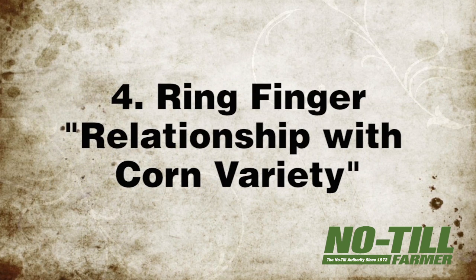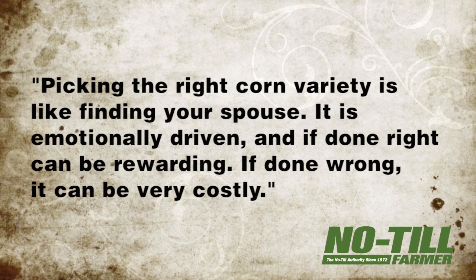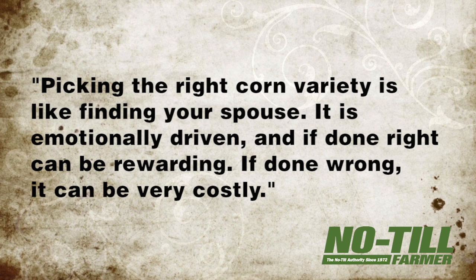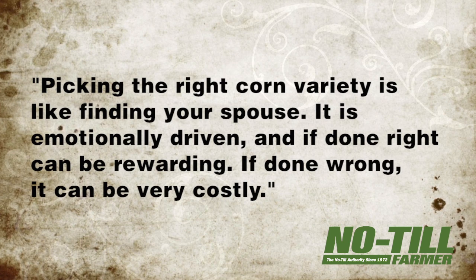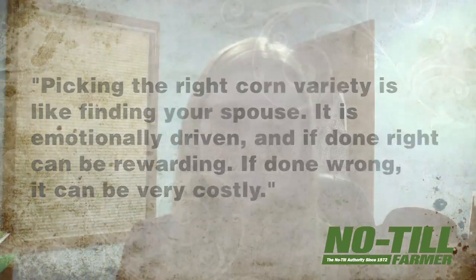Number four: the ring finger, which represents your relationship with your corn variety. "Picking the right corn variety is like finding your spouse," Hula says. "It is emotionally driven, and if done right, can be rewarding. If done wrong, it can be very costly." He adds that once the planter leaves the field, it can't be fixed — so if a no-tiller picked the wrong hybrid, it's over.